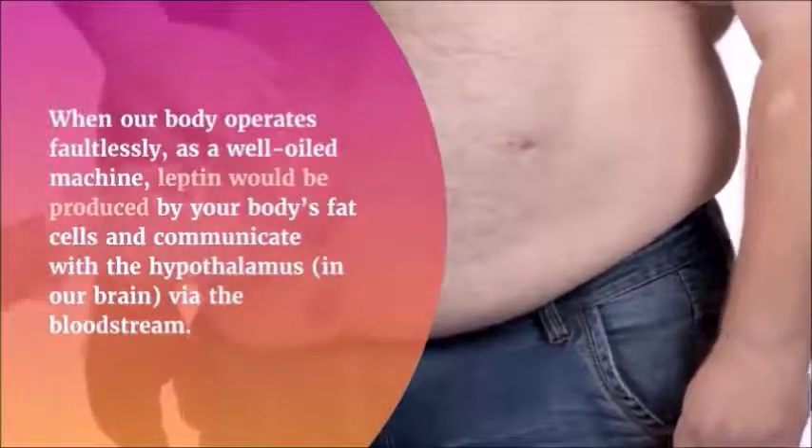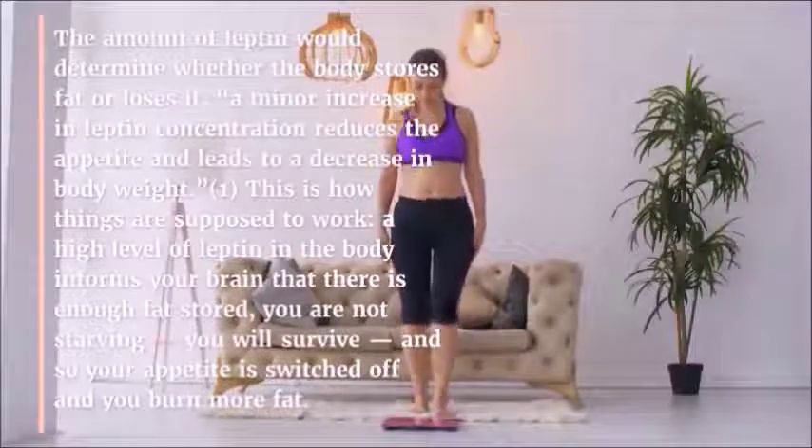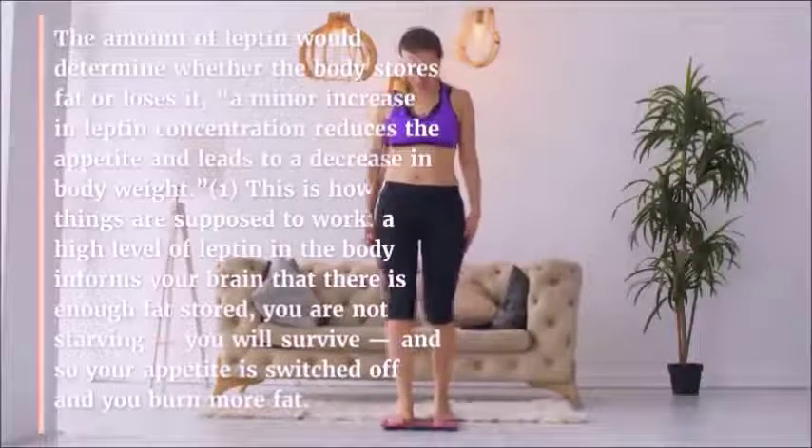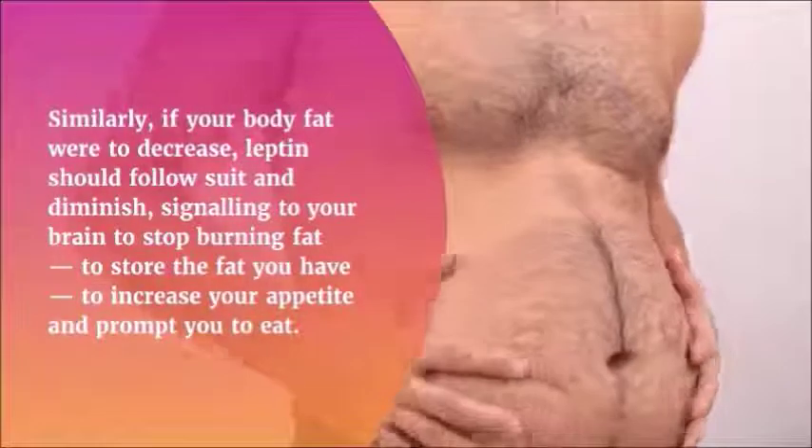If you want to see real movement and change you'll need to target leptin resistance and do something to fix it. Leptotox is just the way to address the growing problem of leptin resistance, since it has been created to target and address it.